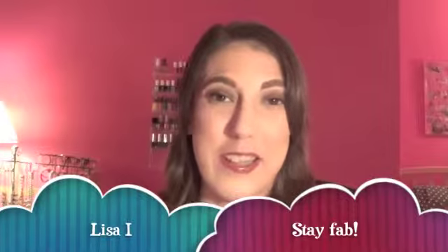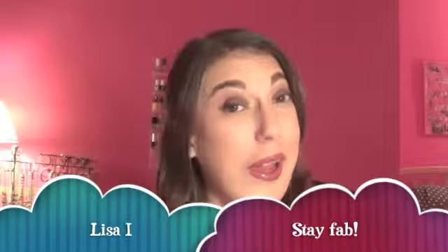Hey everybody, thanks for coming back to my channel. Today's video I am bringing back the empties — I haven't done one of these in a super long time. I've filmed a couple of these videos but wasn't happy with them, so hopefully this one will turn out really good. I have a good amount of things and they're all in this little Sephora VIB bag we got during the sale. It's almost overflowing, so if you want to see what I used up, just keep watching.